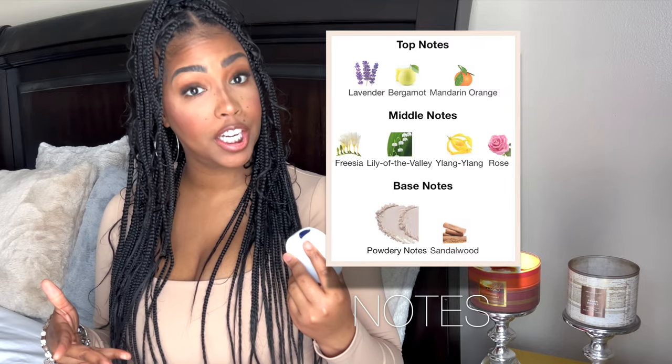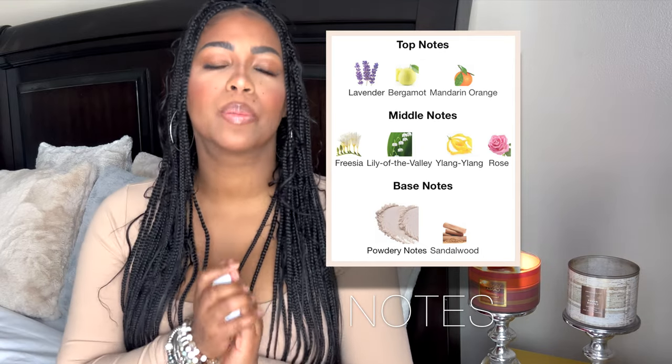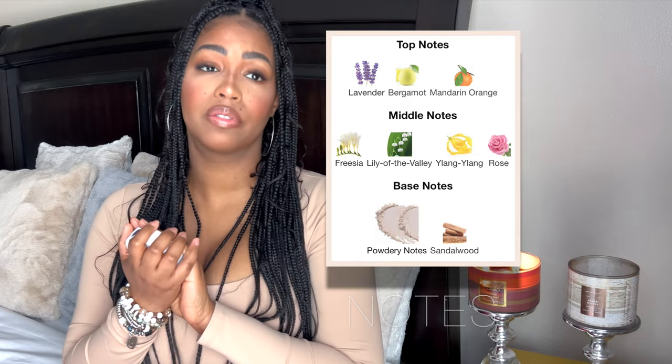A few years back, about 10 years ago, Nivea actually released a perfume from Germany — the Nivea Eau de Toilette. This is it; this is the Nivea Soft Cream in perfume form. There's no other way to describe it. Look at this beautiful bottle. Look below under the timestamps for this one. It has top notes of lavender, bergamot, and mandarin orange. Then that lily-freesia-rose combination, and I think it also has some ylang-ylang. The dry down has powdery notes and sandalwood, which is a very good description of how it smells. If you love the Nivea Soft Cream — that powdery, sweet, lily of the valley, creamy scent — if you can get your hands on it, get it.